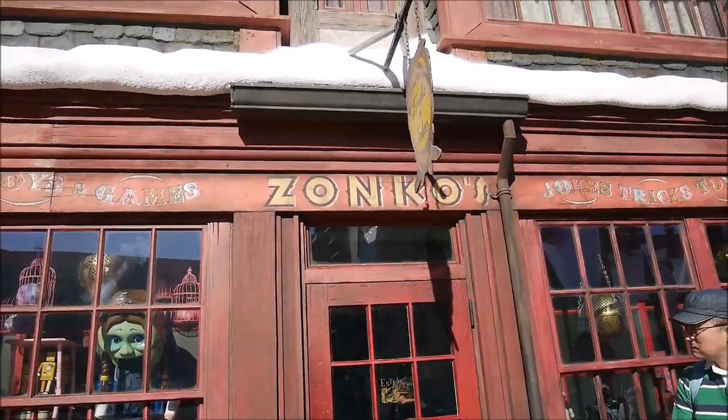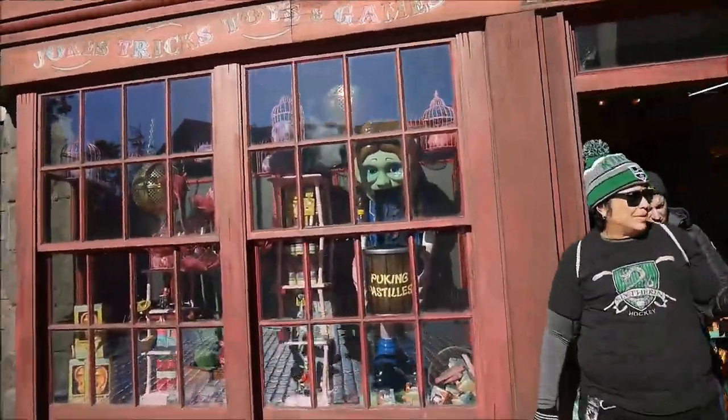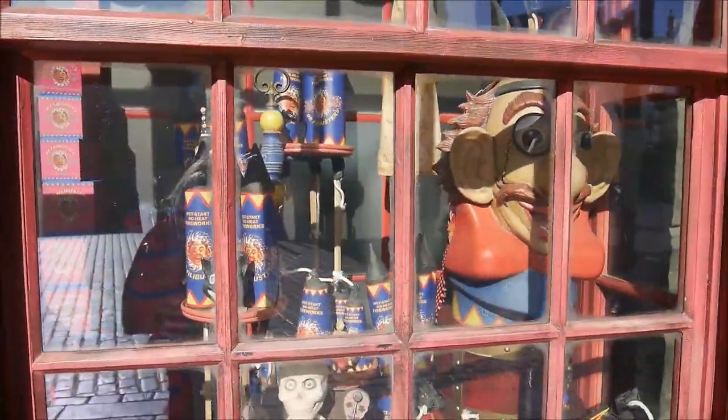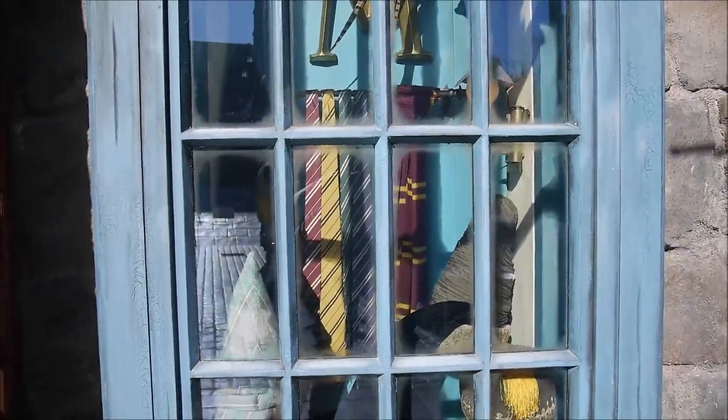There's Zonko's jokes, tricks, toys and games. There are filmmaking pastilles and stuff — everything is so authentic. There are extendable ears, the twins' invention, and many other twins' inventions. There's also the magical chess set and fireworks, and everything you could find from the movies.